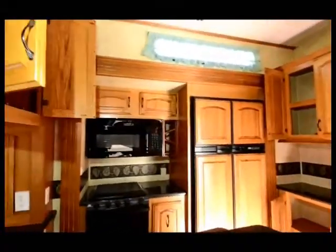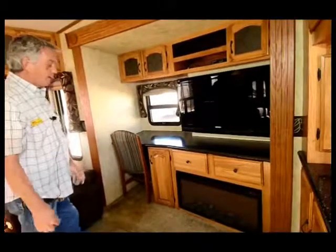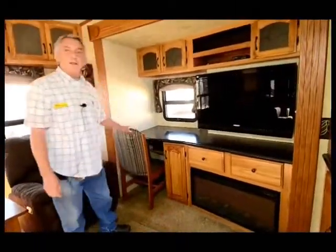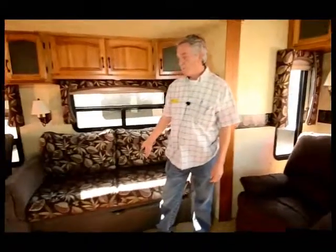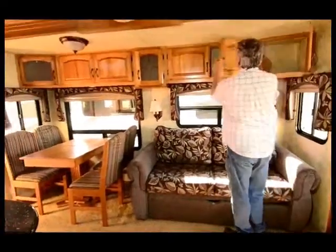It has all LED lighting, and it's a rear lounge, so the lounge chairs are in the back. There's a great 42-inch flat screen TV, a fireplace, and a computer desk or a place to write letters home. It also has a very comfortable sofa and a dinette with a lot of storage in the living area.